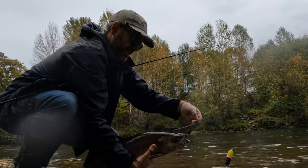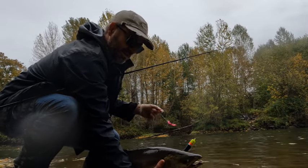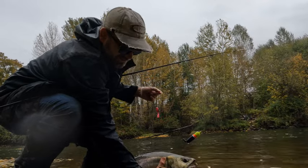Another decent sized male — look at that. And again, not fully taking it out of the water, that's against the law, but wow, look at that.